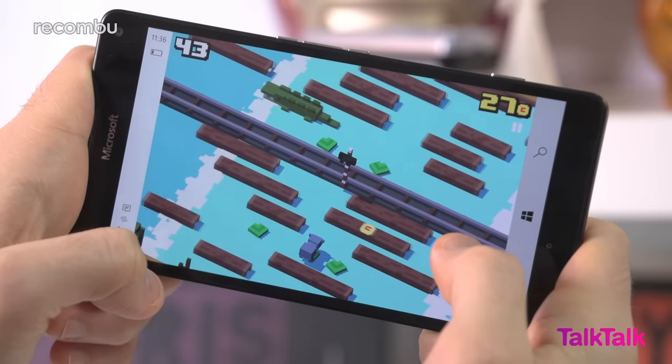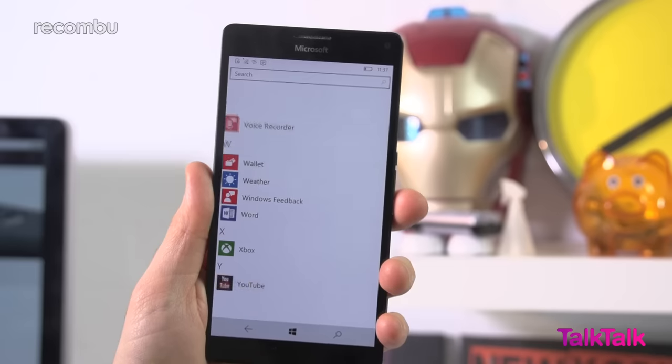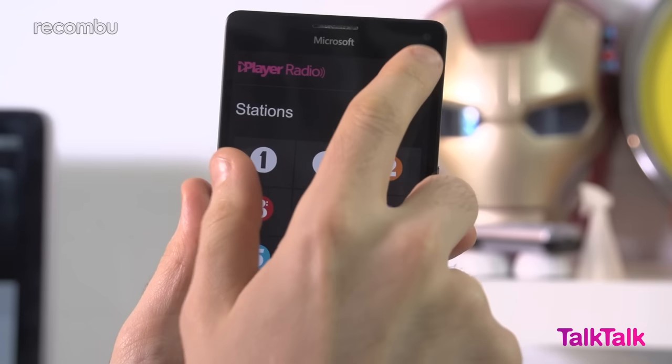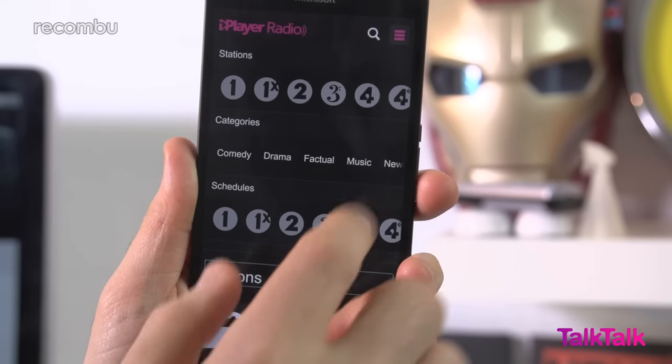Well-known gaming titles such as Hitman Go, Crossy Road, Monument Valley and Leo's Fortune have also finally arrived on the platform. However, many Windows apps are still, unfortunately, inferior to their iOS and Android counterparts. For instance, the YouTube app is little more than a glorified web link, while the BBC's iPlayer radio app won't even let you sign in to access your favourite shows. There's some serious work to be done to catch up to the competition.